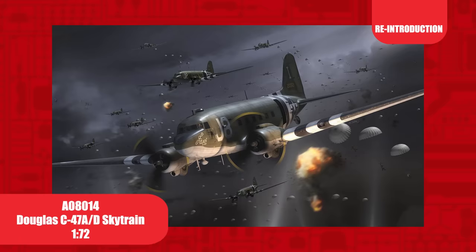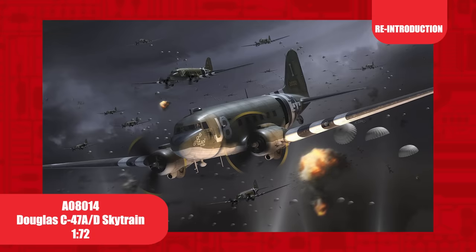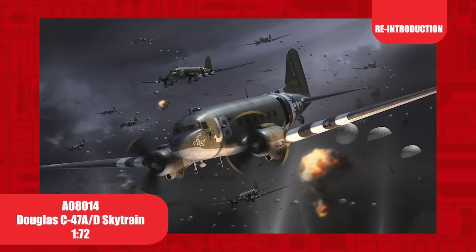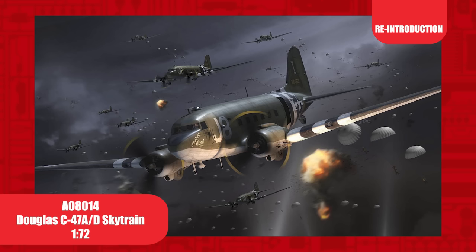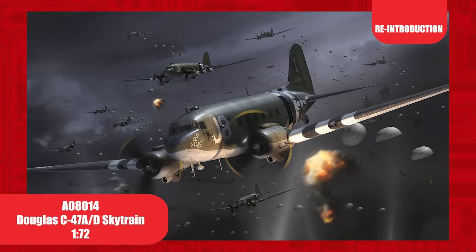A workhorse of the Second World War, the Douglas C-47 Skytrain was produced in great numbers by the Allies, and is arguably known for its role in D-Day and Operation Market Garden. This Series 8 kit in 1/72nd scale was first introduced in 2014, and has been released four times to date. The first scheme is of the 92nd Troop Carrier Squadron in 1944, with D-Day stripes and nose artwork.